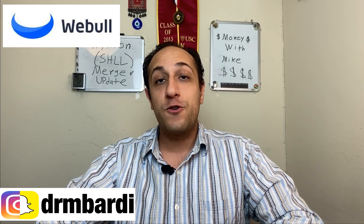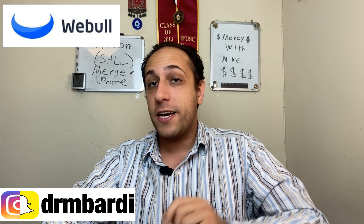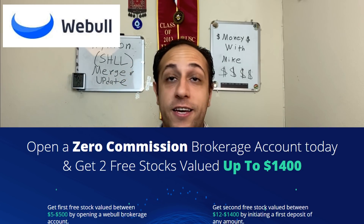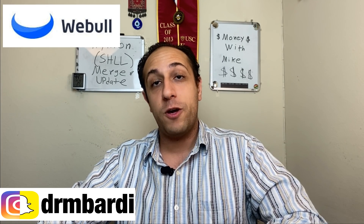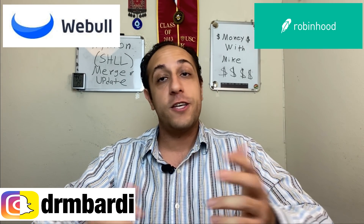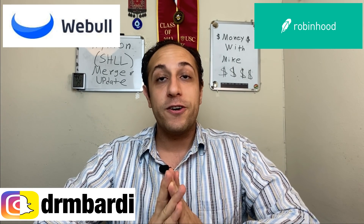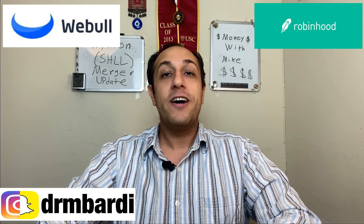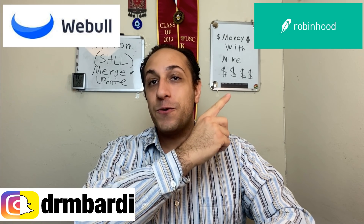If you want two free stocks, Webull gives one free stock just for signing up and a second stock worth up to $1,400 when you deposit $100 or more — check my link in the description. Robinhood also gives a free stock just for signing up and making an account — link in the description as well. Thanks again for watching, and until next time, make money with Mike.